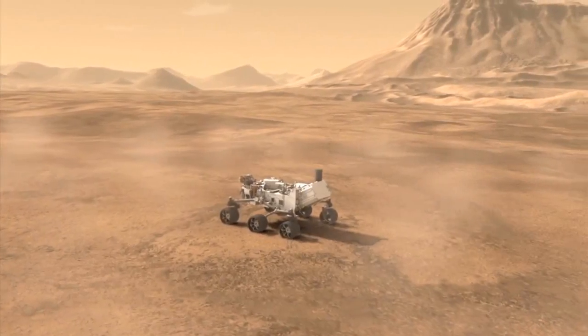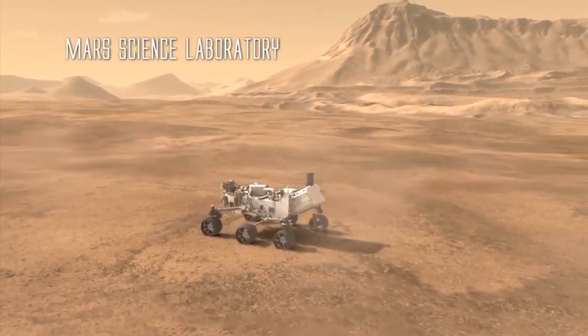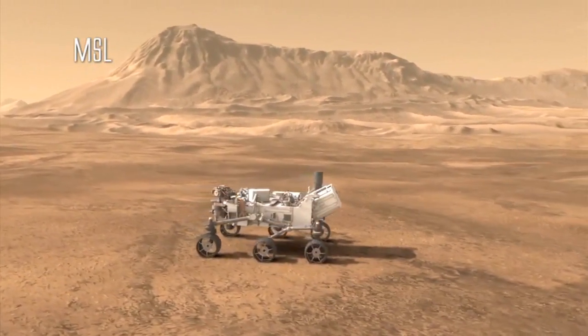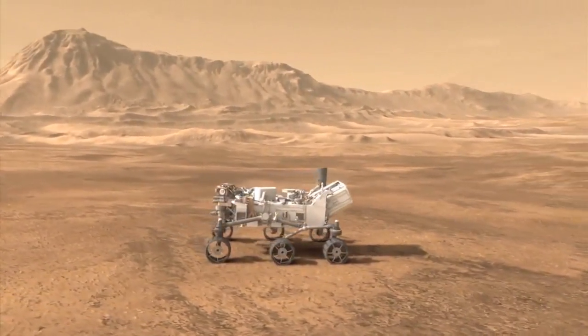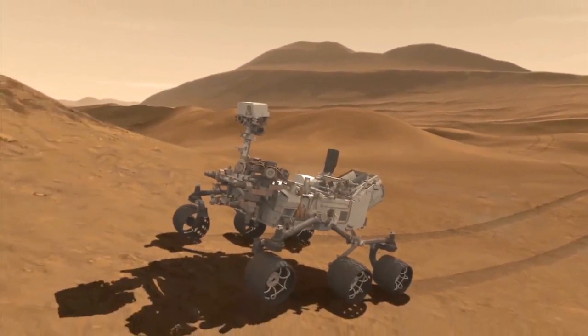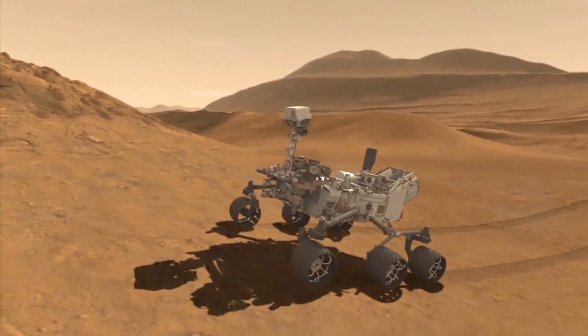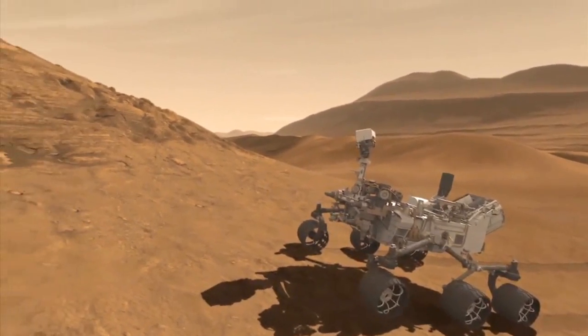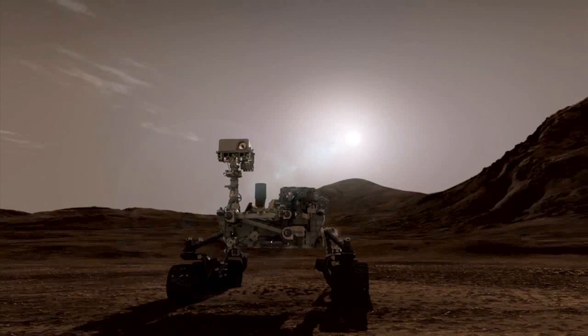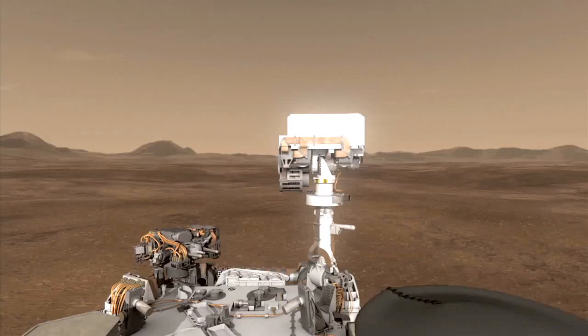Another important mission NASA is planning is the Mars Science Laboratory, or MSL. This golf-cart-sized rover will be over five times as heavy as NASA's previous Mars exploration rovers, while also carrying over ten times the weight of scientific instruments. Its primary mission is to help us determine if life ever arose on Mars, to characterize its climate and geology, and to prepare for human exploration.